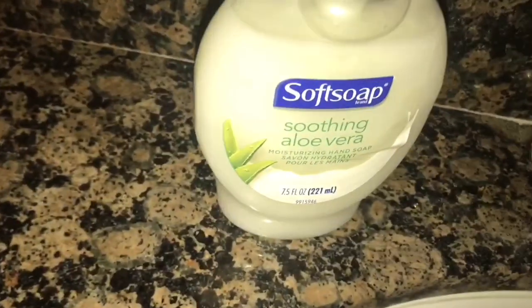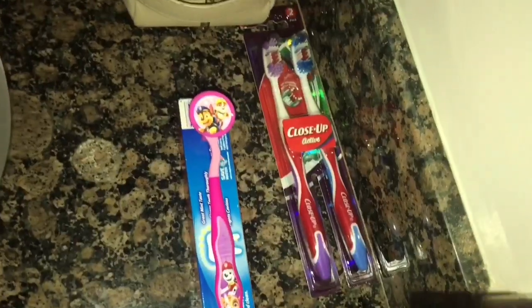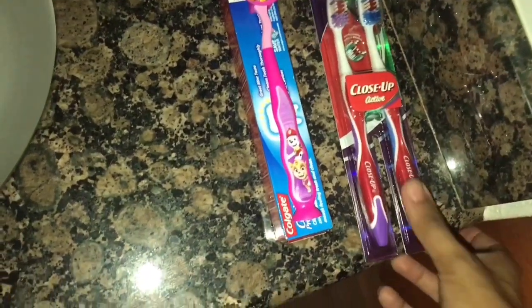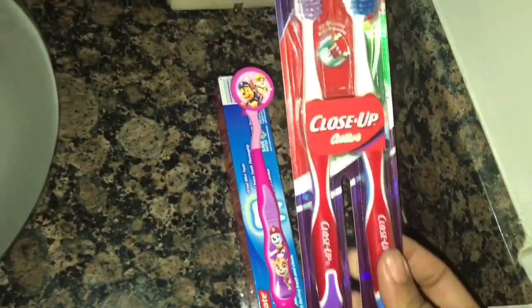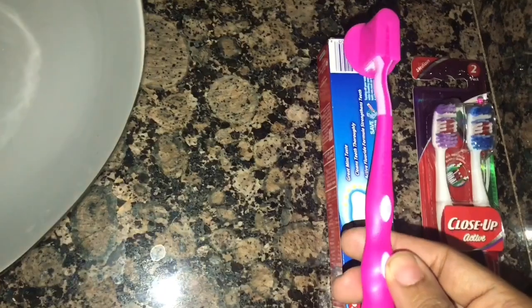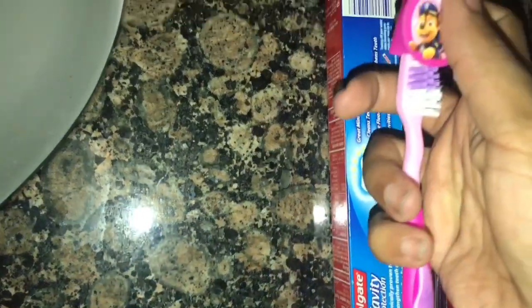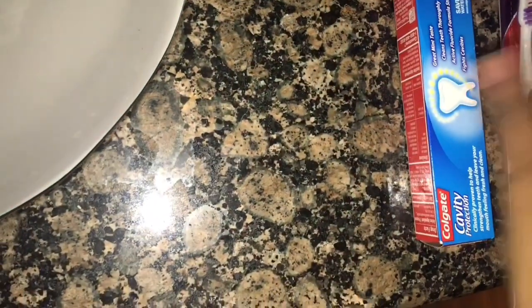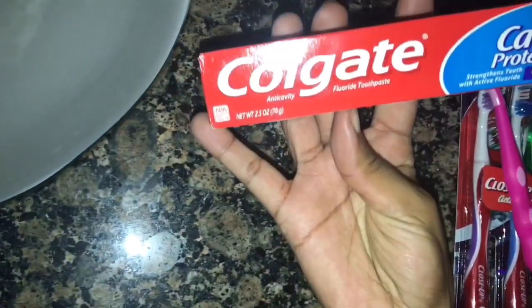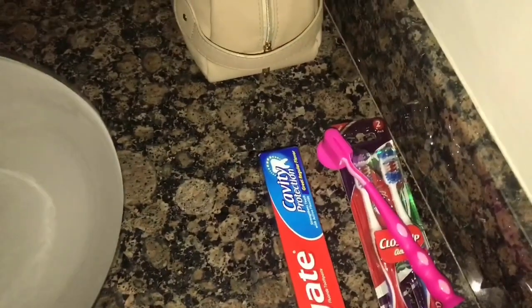We got hand soap — I got the soothing aloe vera and my babe got the crisp cucumber and melon. We also got new toothbrushes — I have the purple Close-Up one, my babe has the blue one, and Nevaeh got the Skye from Paw Patrol toothbrush, which comes with a cup to keep it clean. We got Colgate cavity protection toothpaste.